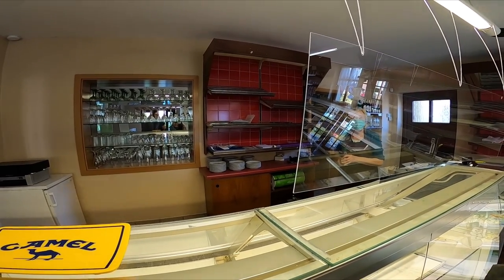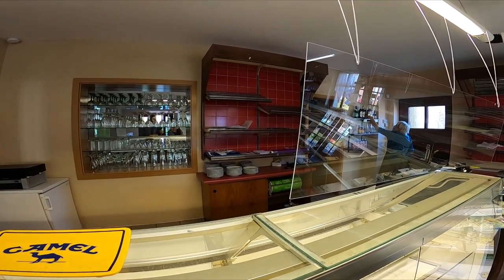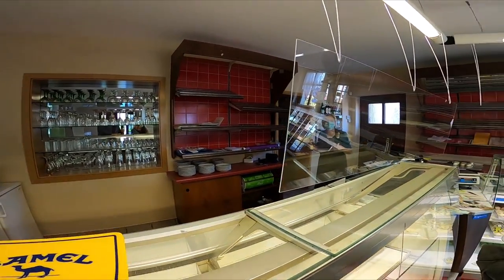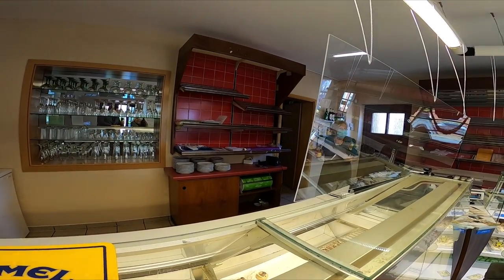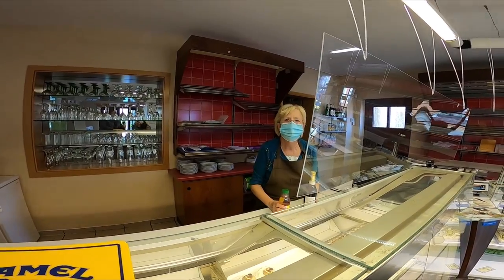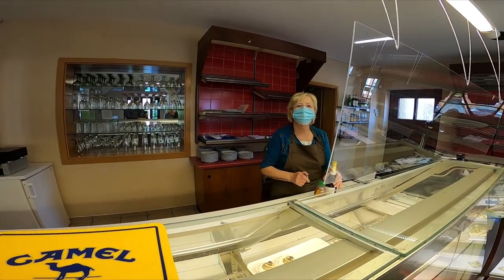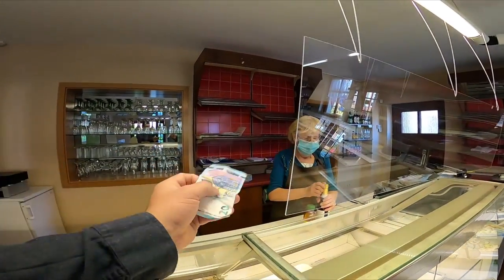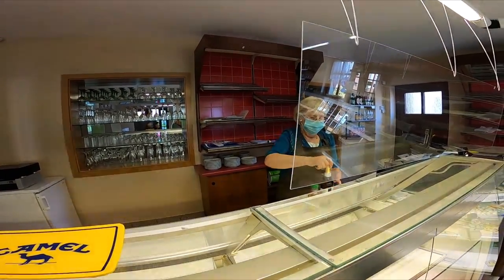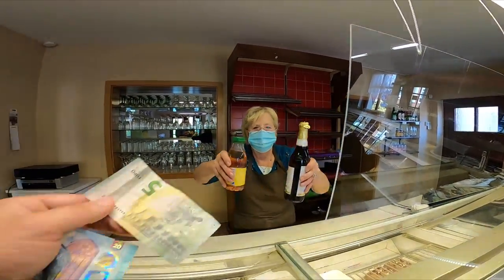And beer — you got a beer? Yeah, why not! You got cold? I don't know the word — no, it's okay, that's fine. 3.30 Euro. Open, yes.